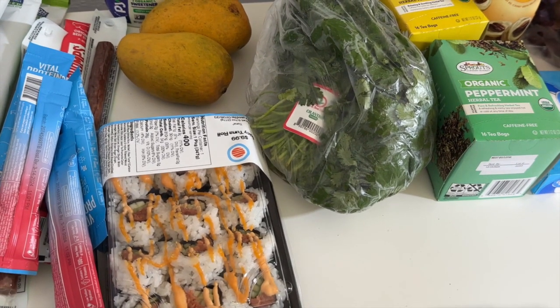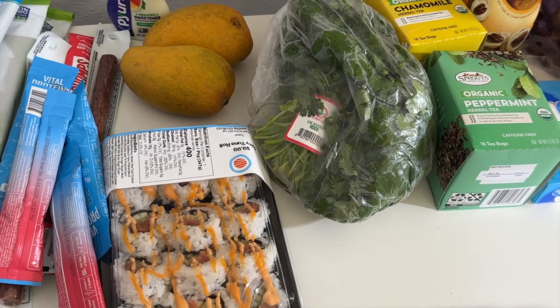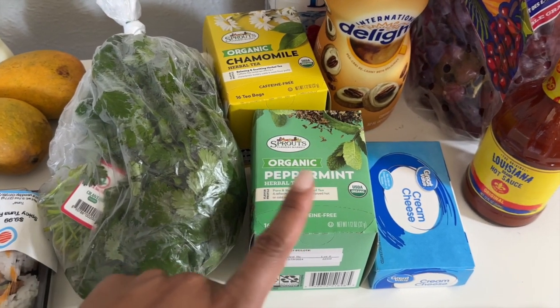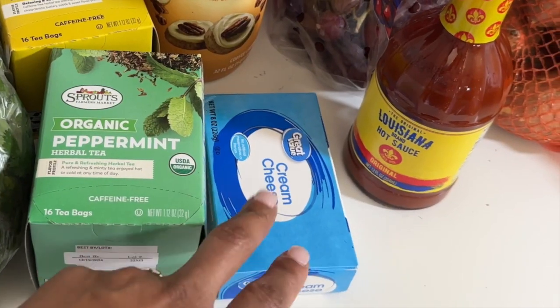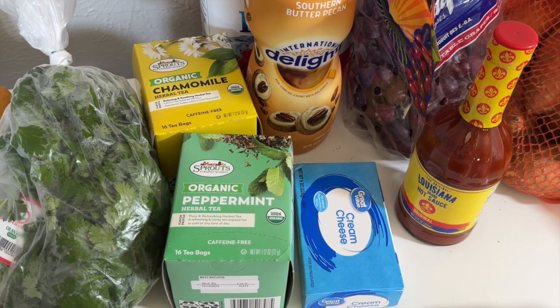I have some cilantro — it comes in a small package at Aldi so I needed a lot more. I use a lot of it; I'm going to be using some for my sofrito and arroz con pollo tonight and also for my salsa. I also really like the tea from Sprouts. We've been drinking a lot of tea, both cold and hot lately, so I have some peppermint tea and chamomile.